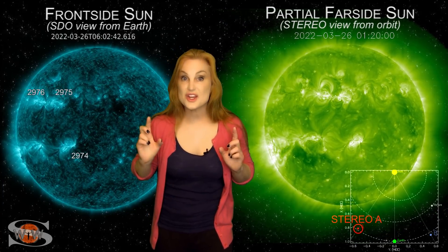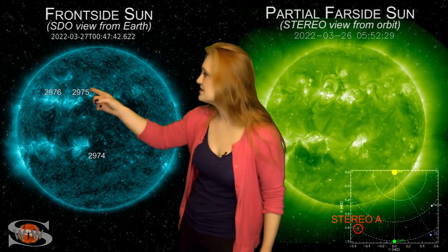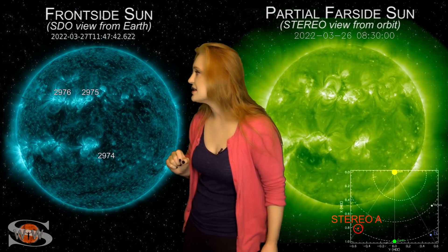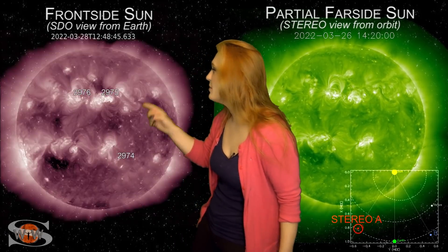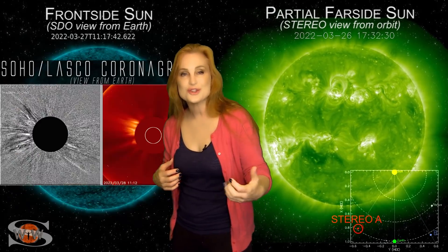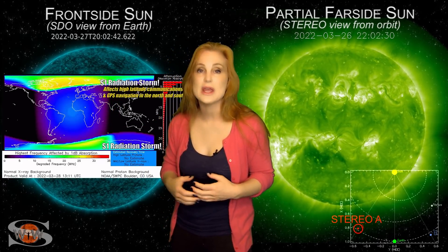Space weather this week gets incredibly explosive as we take a look at our Earth-facing disk. You can see regions 2974, 75, 76, and believe it or not, this region 2975 that was sleeping a little while ago got some new growth that has exploded. On the 28th, it launches an M-class flare — an M4 flare. It also launches an Earth-directed solar storm, and we also have a radiation storm that we're dealing with right now. So it's kind of like a triple whammy.